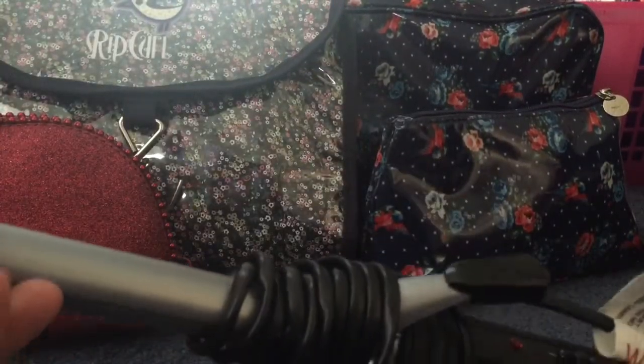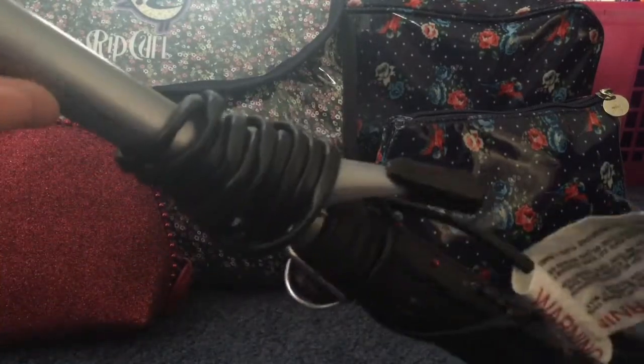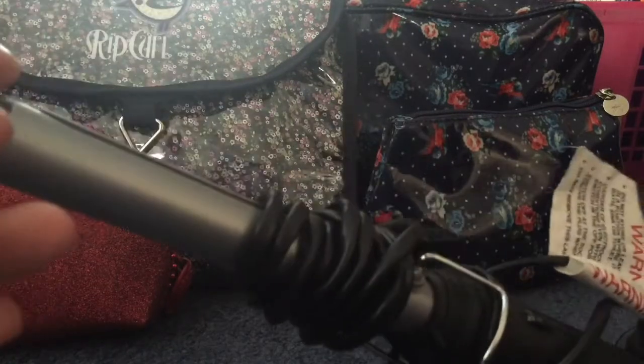I am bringing my hair curler — it's got a clip on it but I don't use it; I basically just use it like the wands they have.